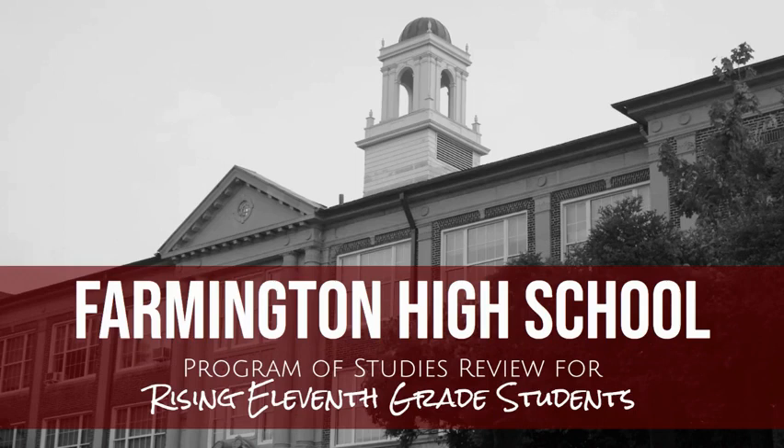To access the Farmington High School's full Program of Studies, please visit the Program of Studies website.